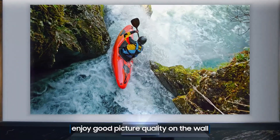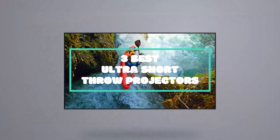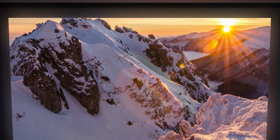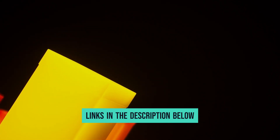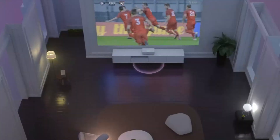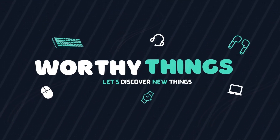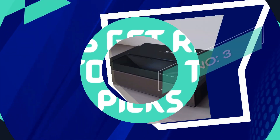After hours of research and taking expert advice, we have listed the top three best ultra-short throw projectors to help you choose one that suits you perfectly. The links for the products mentioned in the video are in the description below. You can also find more details, analysis, and a comparison tour on our website, worthythings.com. Let's get right into our top picks. Number 3.